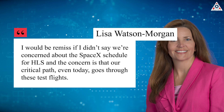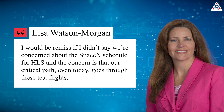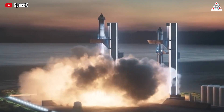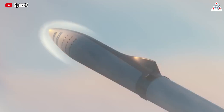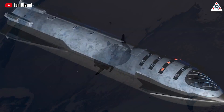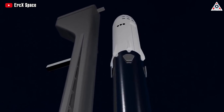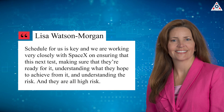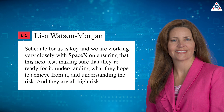However, she added: 'I'd be remiss if I didn't say we're concerned about the SpaceX schedule for HLS, and the concern is that our critical path, even today, goes through these test flights.' Watson Morgan and her team are eager to see SpaceX return to flight, stating that they'd like to see around 15 to 17 launches of Starship en route to the crew landing during the Artemis 3 mission — because SpaceX ticks off several objectives with each flight instead of getting everything done before launching once. 'Schedule for us is key, and we're working very closely with SpaceX on ensuring that this next test is ready, understanding what they hope to achieve from it and the risk. And they are all high risk,' Watson Morgan said.